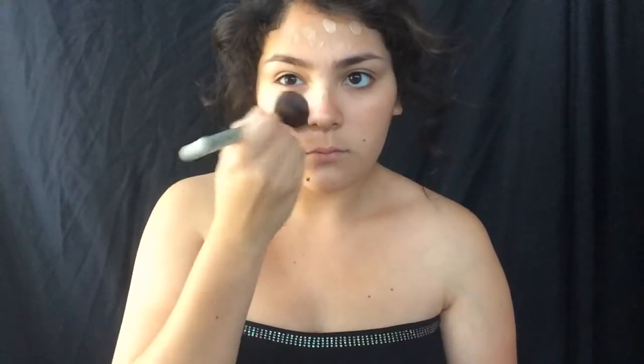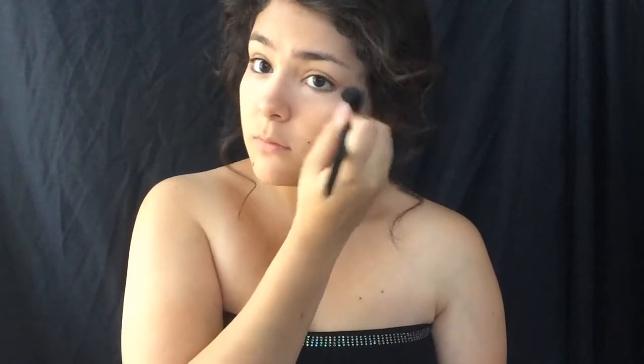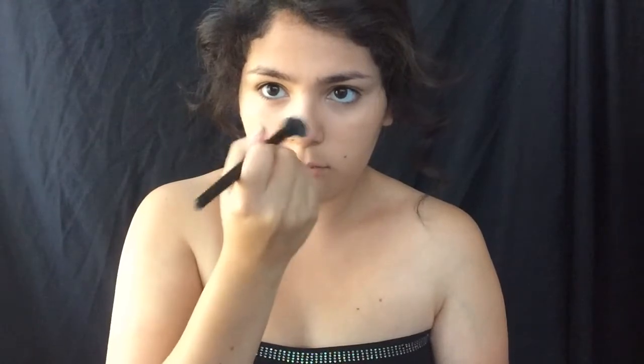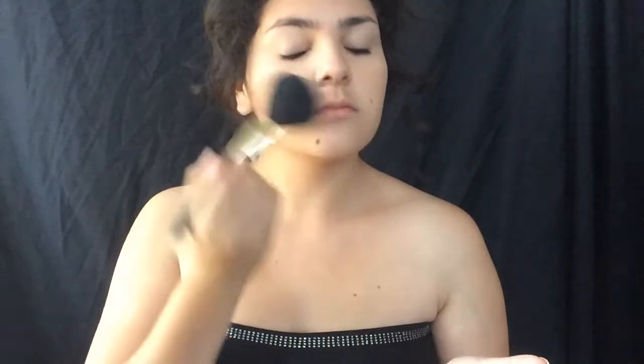Blend the foundation in with any foundation brush you may have. Then I'm taking a concealer and putting that underneath my eyes and on any blemishes, because we do want to look perfect for our return to the surface. Now I'm taking a translucent pressed powder and applying that all over the face to set it, because we don't want to look oily — or watery, as some may say — when we return to the surface.